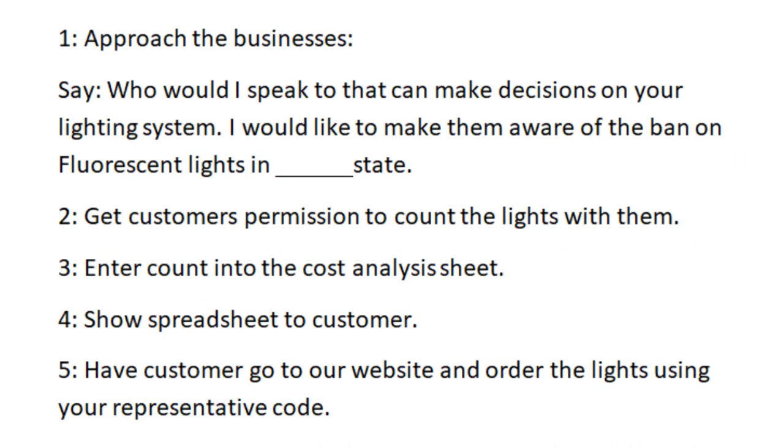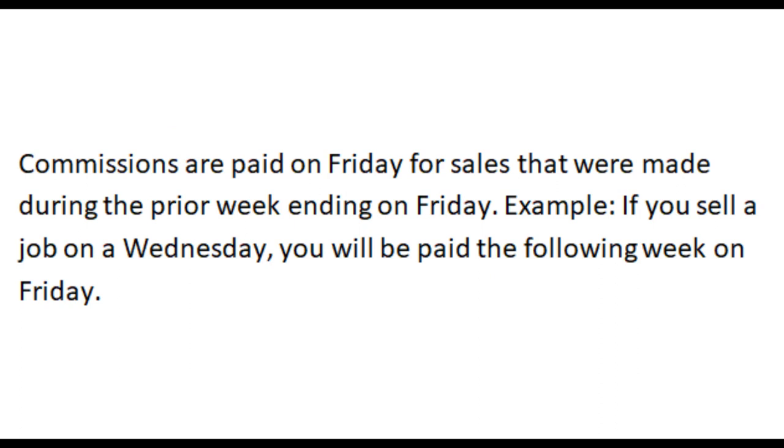Here are the steps involved in making a sale. One: approach the business and ask who can make decisions on their lighting system, mentioning the ban on fluorescent lights in your state. Two: get the customer's permission to count the lights with them. Three: enter the account into the cost analysis sheet. Four: show the spreadsheet with the cost of the project and the estimated return on investment. Five: have the customer go to our website and order the lights using your representative code. Commissions are paid on Friday for sales made during the prior week ending on Friday.